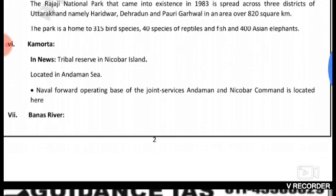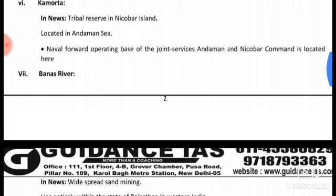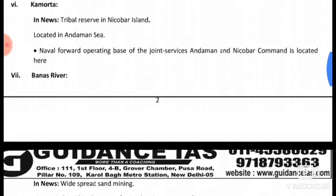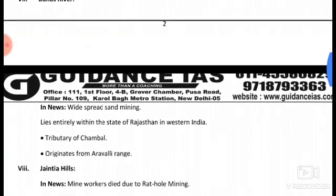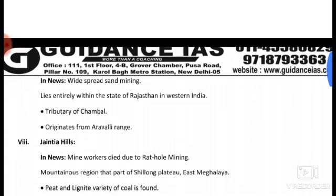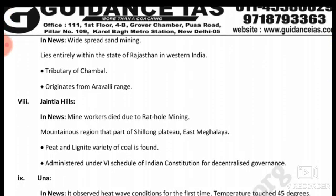Banas River, located in Rajasthan in western India, is a tributary of the Chambal River and originates from the Aravalli range. The river lies entirely within the state of Rajasthan, with widespread sand-binding landforms along its banks.